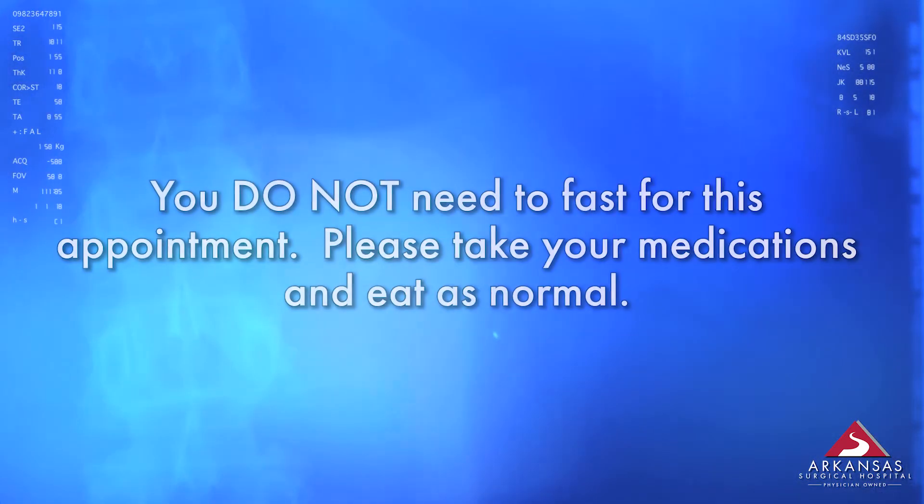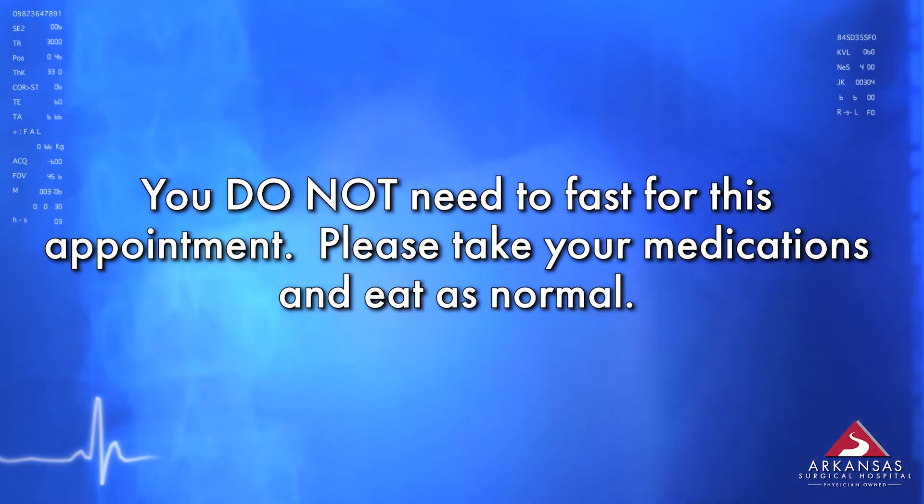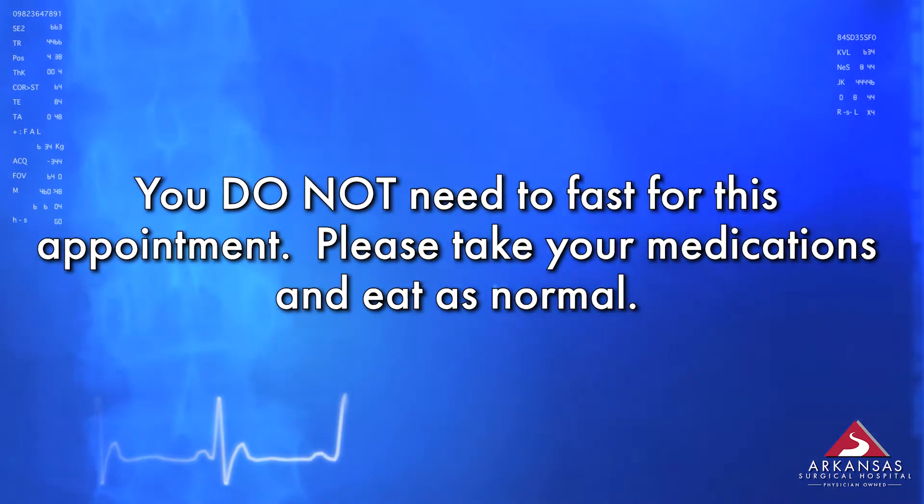Your pre-testing appointment is not a fasting appointment. Please take your medications and eat as normal.